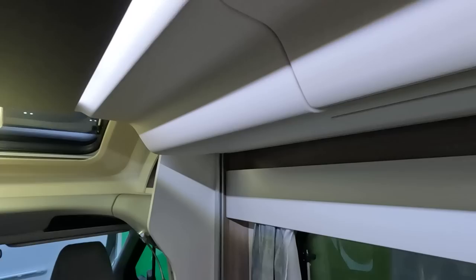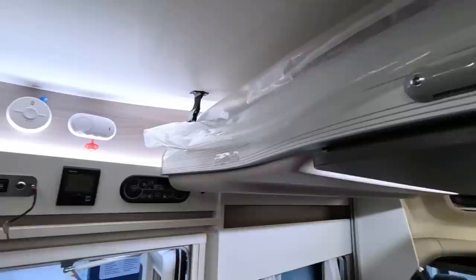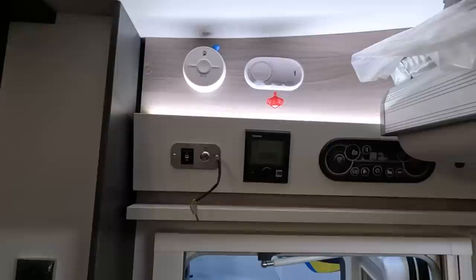I think all the motor gubbins is in this curved area here. The bed has a bit of a cut-off — it's not square, as you can see from the cut-off here.